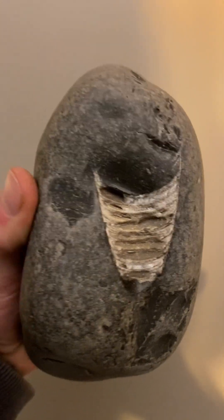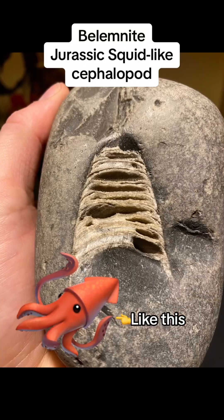Up next we've got this piece of belemnite that I actually found up at Sand's End. Beautiful, beautiful piece. Got to get that polished up properly.